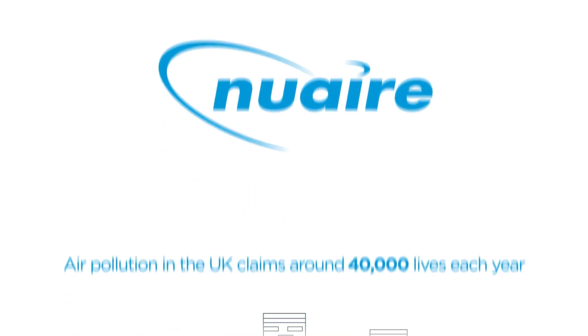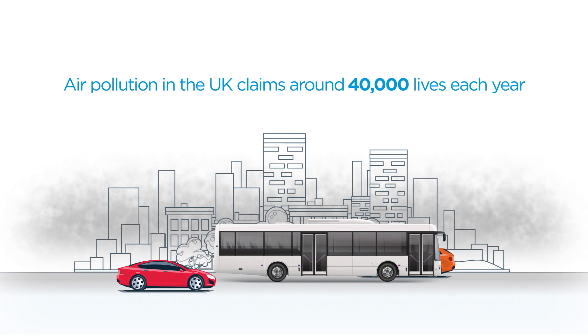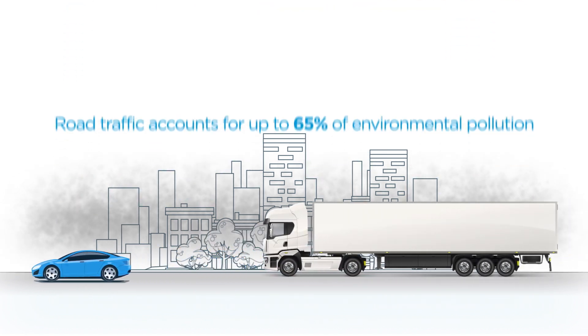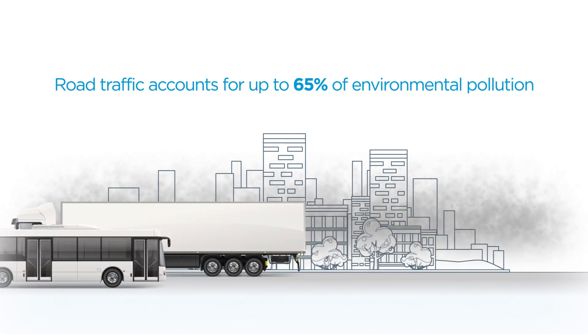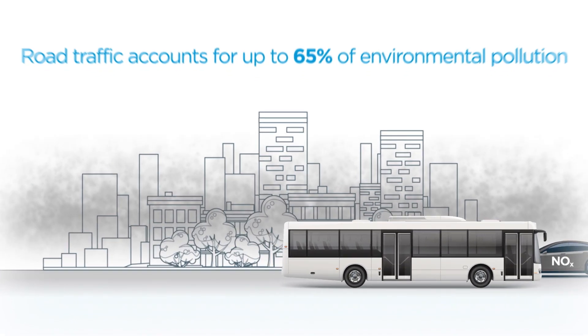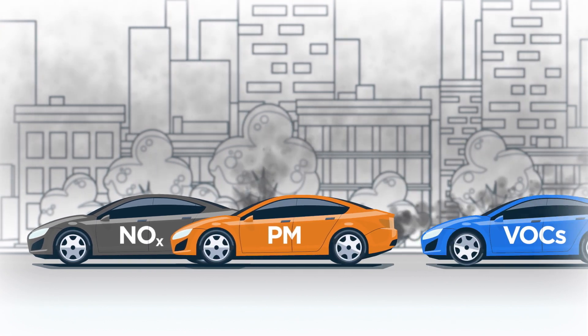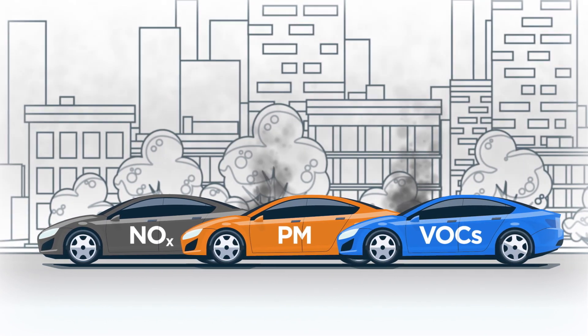Air pollution in the UK claims an estimated 40,000 lives each year. Today, increased road traffic accounts for up to 65% of environmental pollution. Petrol and diesel engines produce harmful gases and particulates, notably nitrogen oxides or NOx, particulate matter and VOCs.